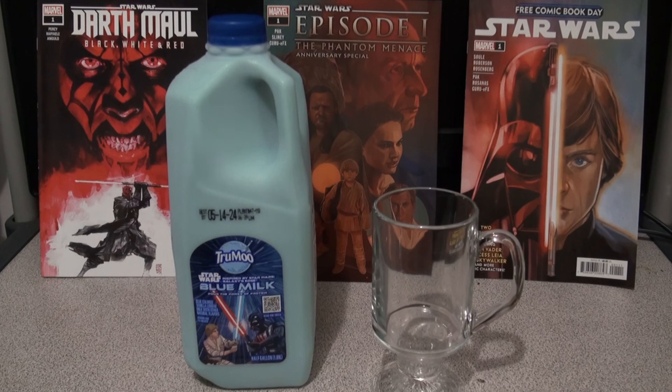Today I figured why not give a review of this True Moo Blue Milk that they apparently have at Disney Parks and they decided to release it to the greater public. Now I actually don't really like True Moo as a brand as far as their chocolate milk is concerned. I think it tastes like sadness — it's like the chocolate milk equivalent of LaCroix. But let's see how well the blue milk does.